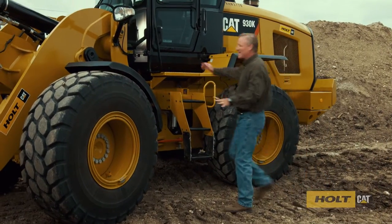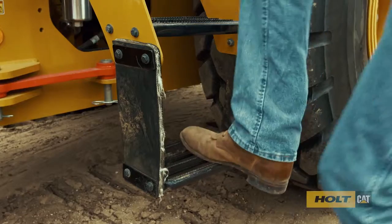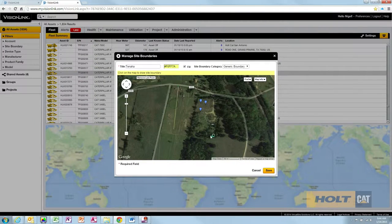And thanks to GPS technology, you'll always know where your equipment is. In fact, with a feature called geofencing, you can draw a line around a geographic area — a job site, for instance — and be alerted when your equipment leaves that area.